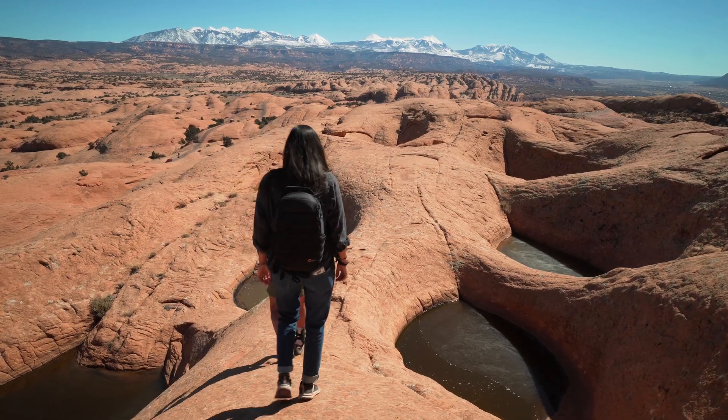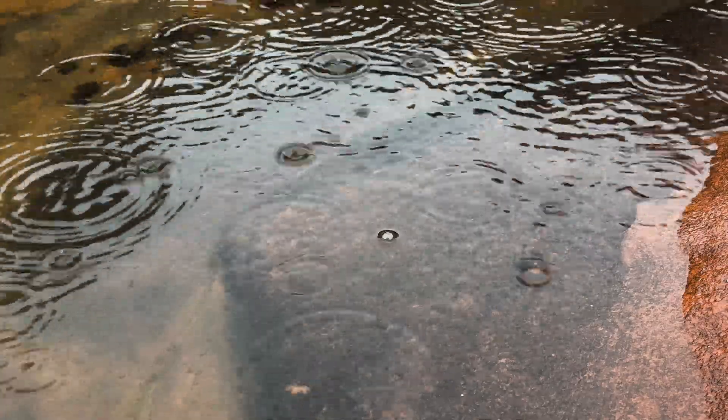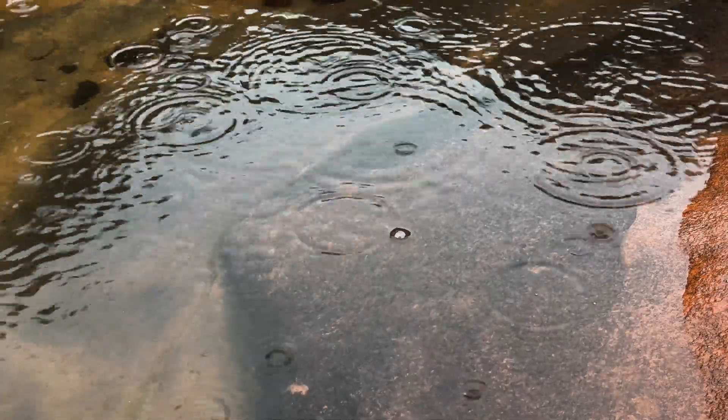Potholes are basins in the rock. They're dry most of the time, but when it rains they fill up with water. People don't realize it, but even when they're dry there are living organisms in that basin.